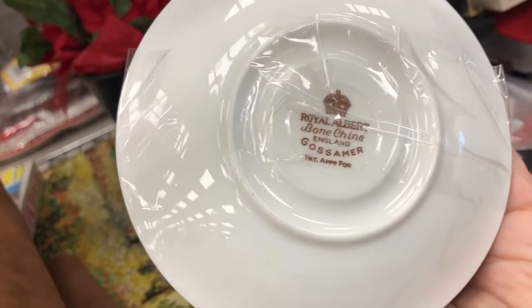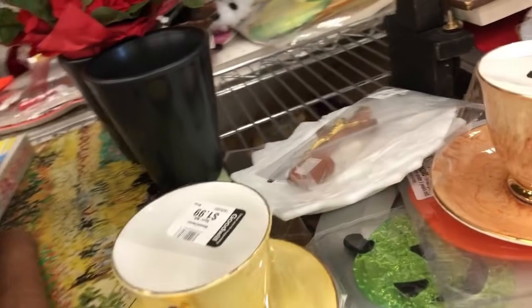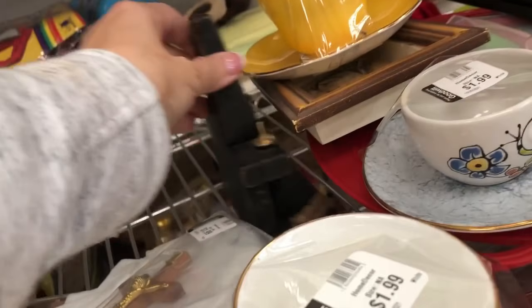This is Bone China, England. Doesn't always mean that you should pick it up. You really have to comp different teacups. I'm sure a lot of you are more knowledgeable in teacups than I am, so I leave them behind.